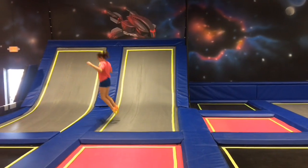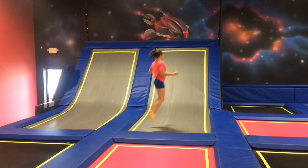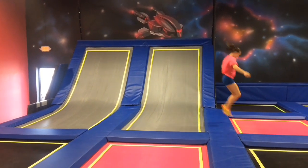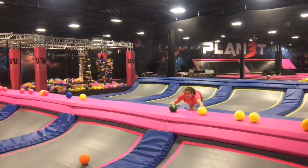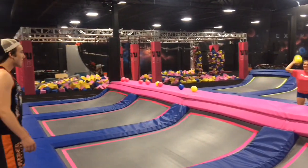We have a kids court which is specifically for six-year-olds and under — a space where people can have their toddlers and whatnot so they don't have to jump with the teenagers. Then we have an extreme dodgeball court. Dodgeball on top of trampolines is always great fun.